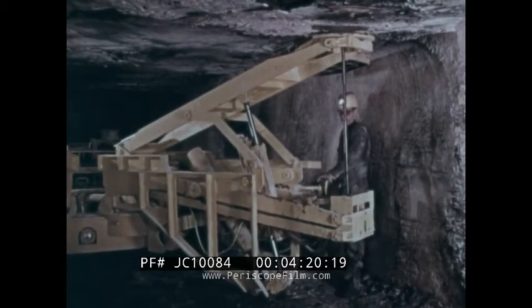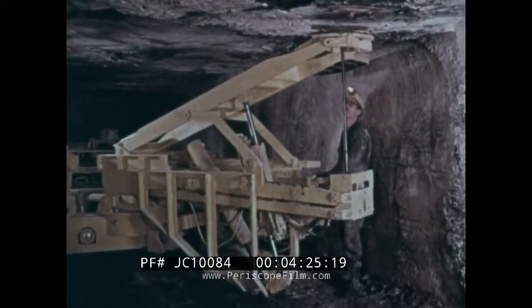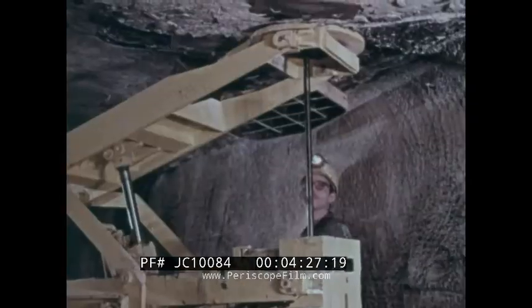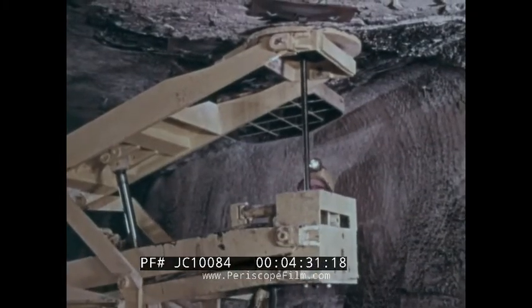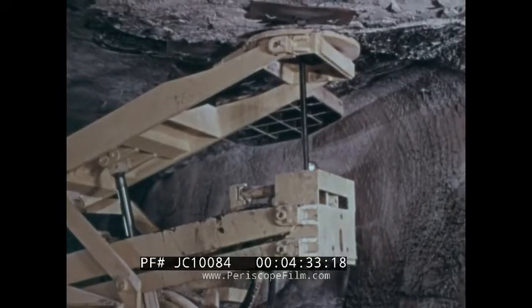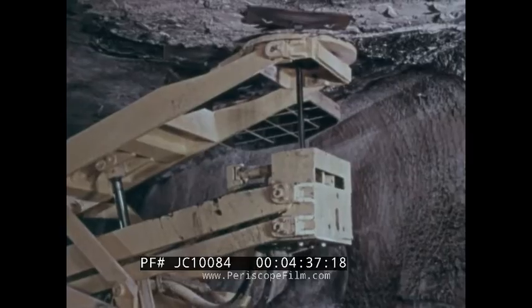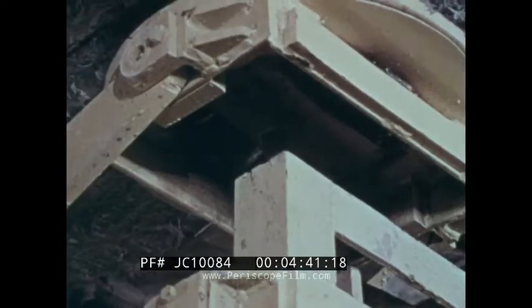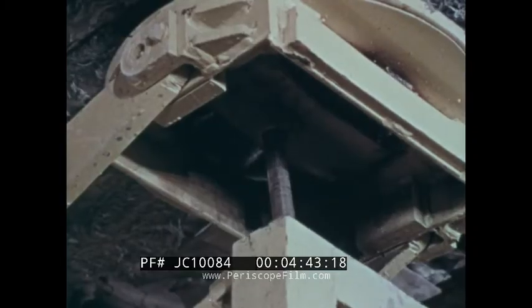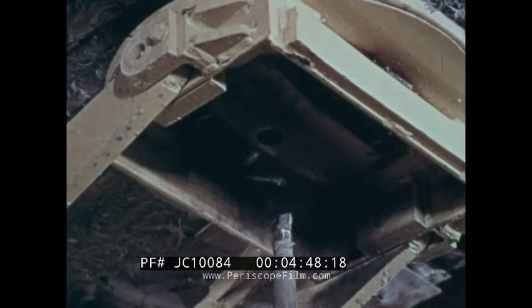The bolts are installed in an approved pattern. They are anchored into the roof by means of split cones or similar devices attached to the bolt ends that spread or flare out when the bolts are tightened. The principle behind roof bolting is to clamp together the several layers of roof strata, or roof beds, to form a more solid composite beam that will have greater strength than that of individual beds acting separately.